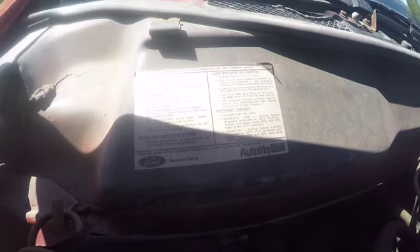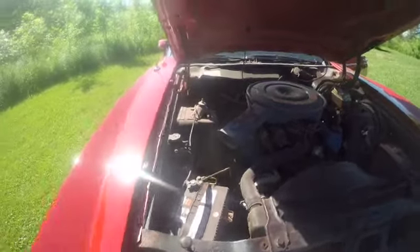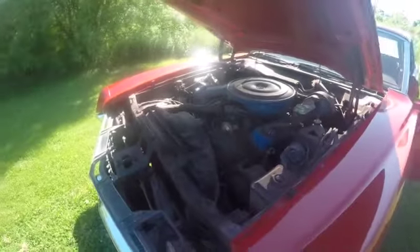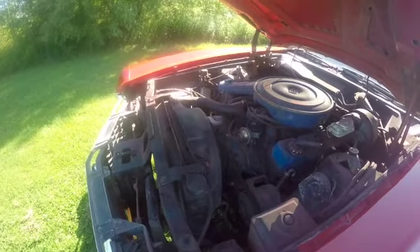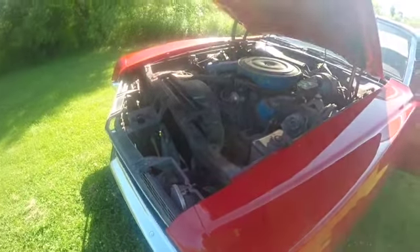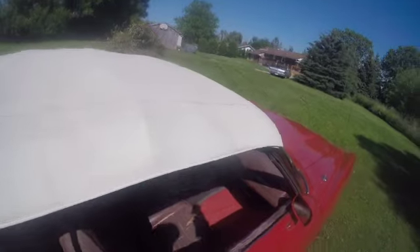There's a sticker here — I'm trying to zoom in on it — it basically talks about maintenance schedules and so on. The car runs very well, a brand new battery has been installed, and there are no significant oil leaks. You can see there's some seepage around the valve covers, but nothing is dripping. The radiator looks to have been replaced not too long ago.